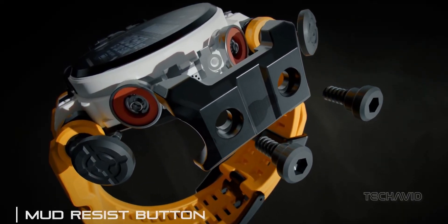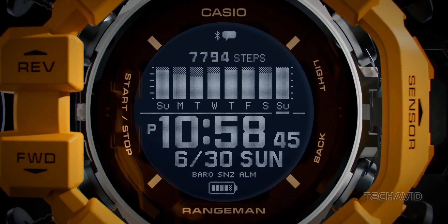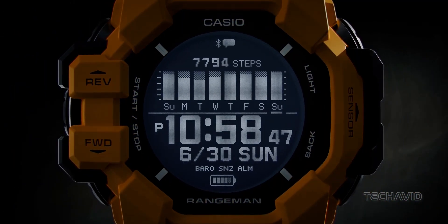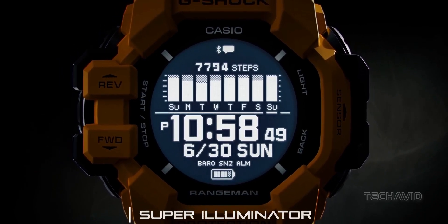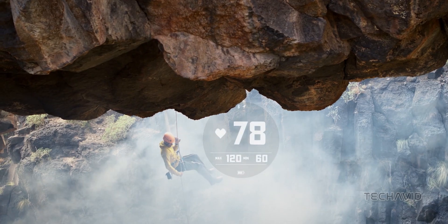Check this out. Anti-crush steel guards protect those large, direct control buttons and sensors. The display is guarded by a raised bezel made of sustainable bio-based resin. And to top it off, the internals are floating on a cushion of resilience against shock.